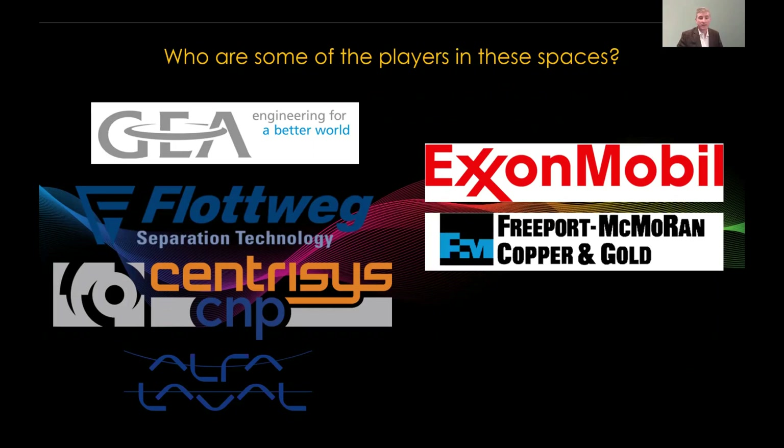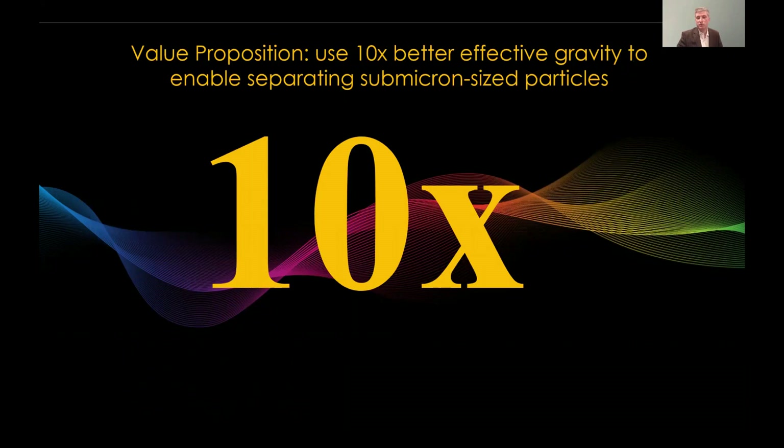Who are some of the major players in these spaces? In centrifuges, GEA Westfalia and Flottweg are major manufacturers in Europe. Centrisis and Alfa Laval are major companies in the U.S. making centrifuges, all providing centrifuges to customers across a wide range of areas. Users include companies like ExxonMobil and Freeport-McMoRan, who do copper mining in the United States. Our value proposition is that 10 times better effective gravity will enable separating submicron-sized particles — something centrifuges today simply cannot do.